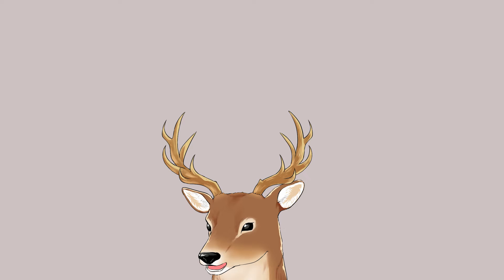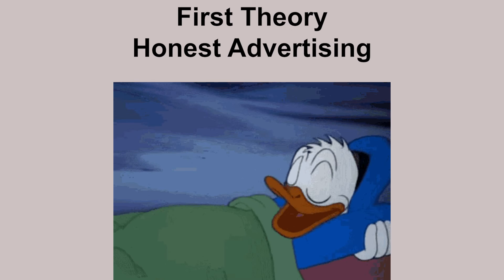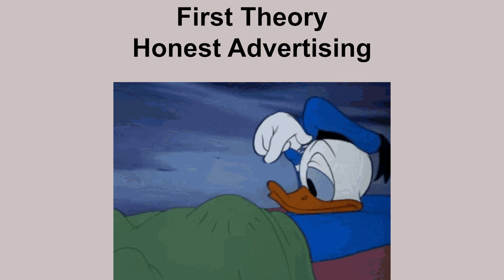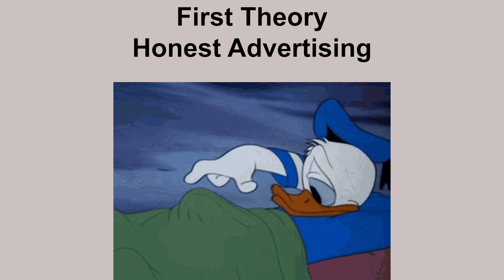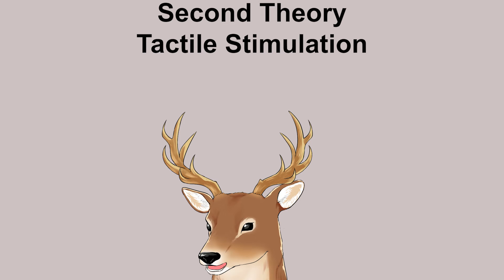So, why is the baculum lost in humans? There are several theories. The first is the honest advertising theory. The logic is basically: if you have a baculum, it'll be easier for you to stay erect. If you don't have it, only healthy males would be able to stay erect, and so only healthy males would be selected to reproduce — females would only select them. For this hypothesis to be true, such a preference must be significant.